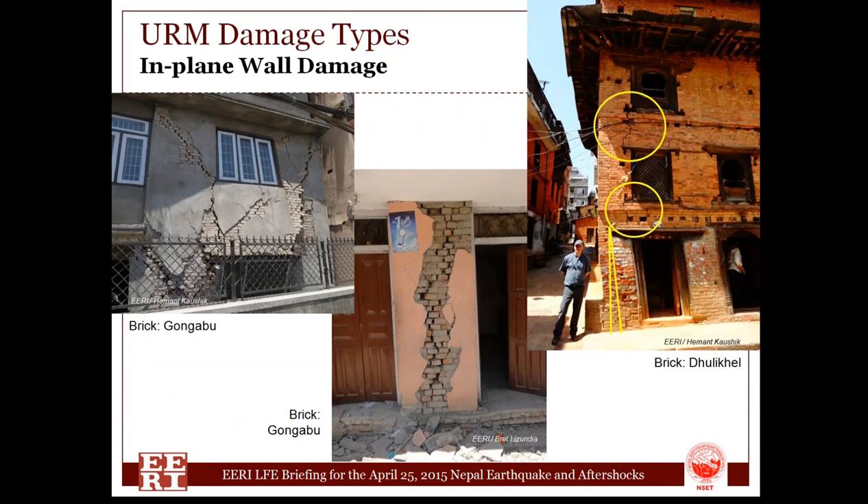We saw plenty of examples of in-plane cracking of loads parallel to the wall, either from diagonal tension, bed joint sliding, rocking, or toe crushing. The middle picture shows a pier with a lot of axial load — it has a significantly different look. The building on the right has cracks going through the spandrels, a very common occurrence. The bottom story is leaning significantly and has begun to rack. You don't tend to see that — usually things either fall or come back to rest vertically — but we saw a number of racking buildings like this.